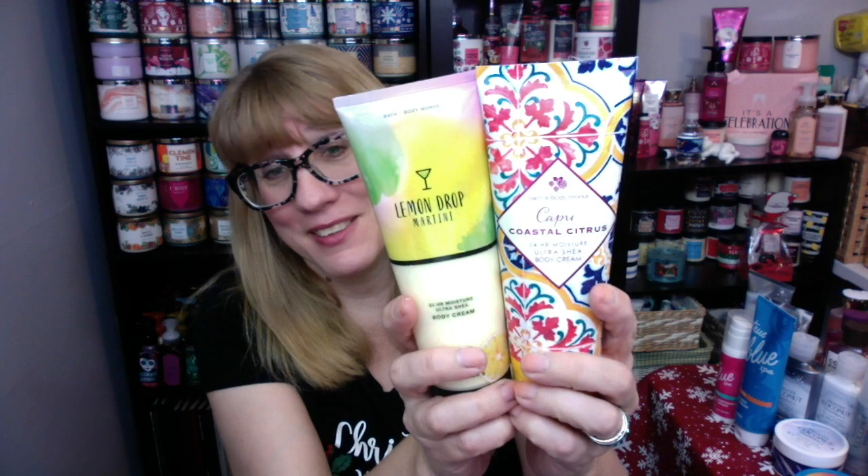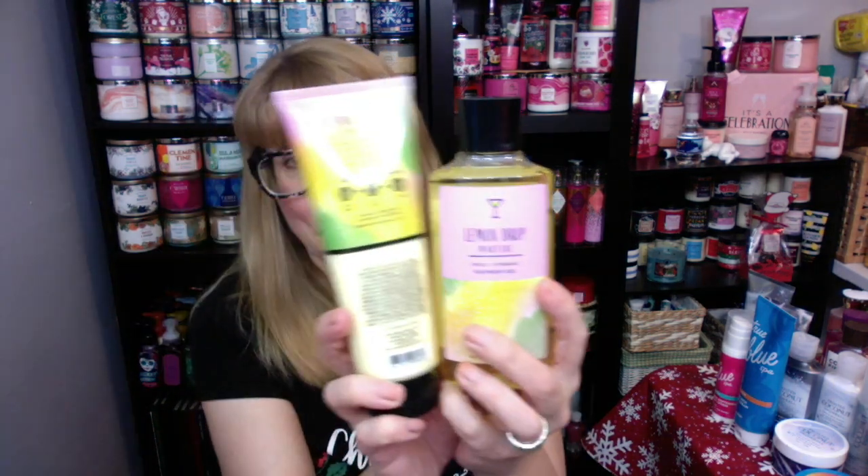It smells really good — lemon and sugar. So Scooby Doo mystery number 1,428 has now been solved: these two are not the same. In my opinion, these are completely different scents. I didn't love Capri Coastal Citrus because I wanted a straight-on lemon scent without that whole beachy mix. If you want straight-on lemon with some sugar? Definitely pick this one up.